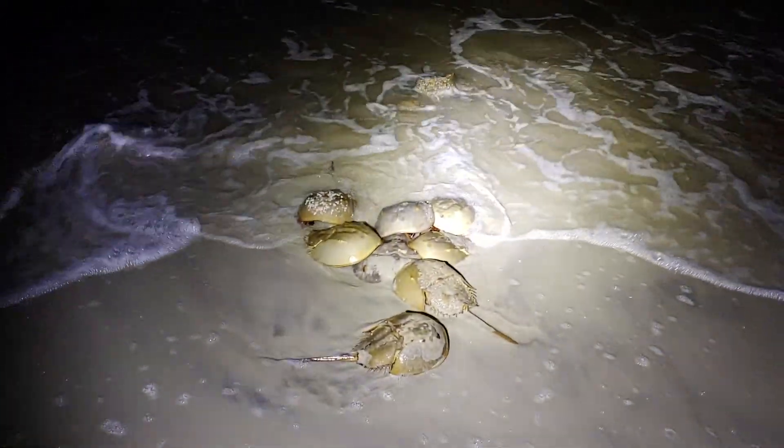So horseshoe crabs — I've just done a little research. They're actually not crabs, even though if you were to look at the underside of them, they have pinchers on them — every leg has a pincher on the end of it. They are in a classification; I believe the correct word is pronounced Limulidae. You'll have to look that one up on your own.